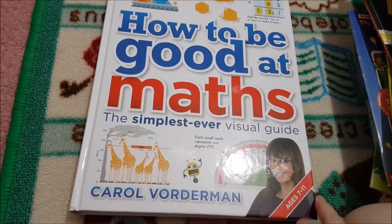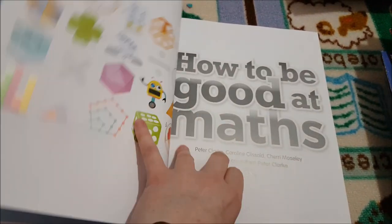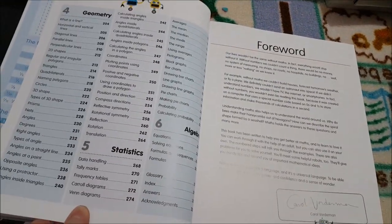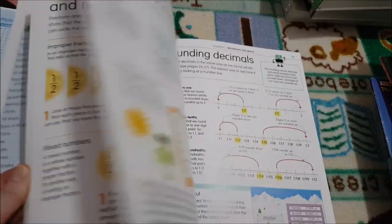I'm also using 'How to be Good at Maths: The Simplest Ever Visual Guide.' It covers ages 7 to 11, so we can continually use it for the next several years. It covers numbers, calculating, measurements, geometry, statistics and algebra. It's a great reference resource when you're doing different math activities.